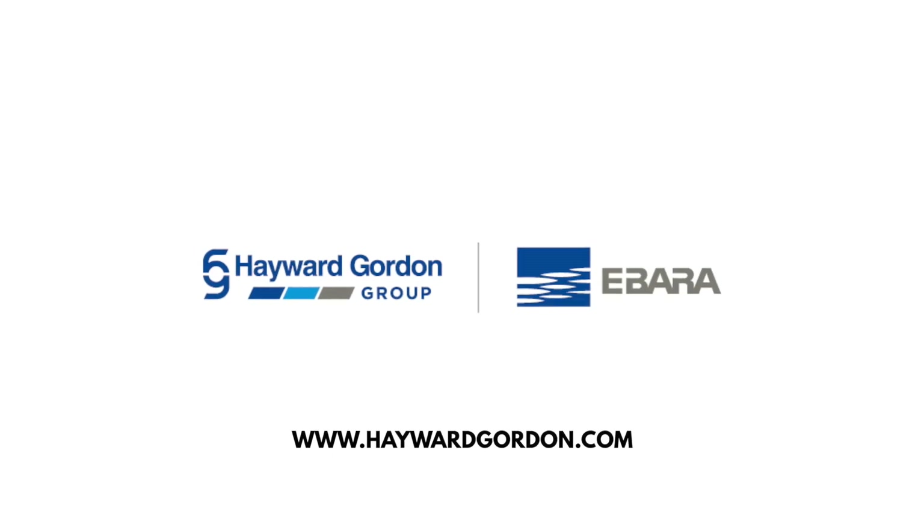For more information, please visit us at www.haywardgordon.com.